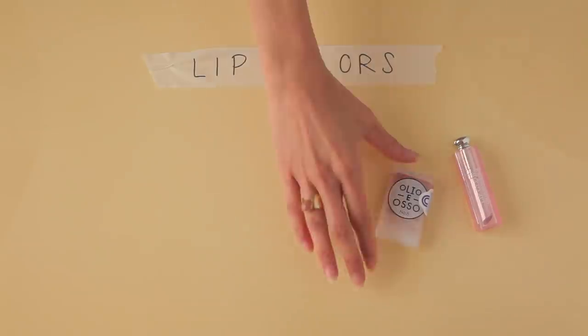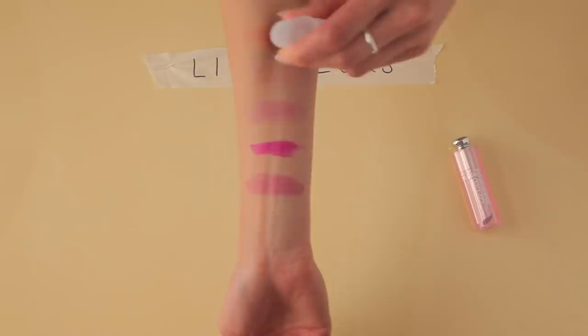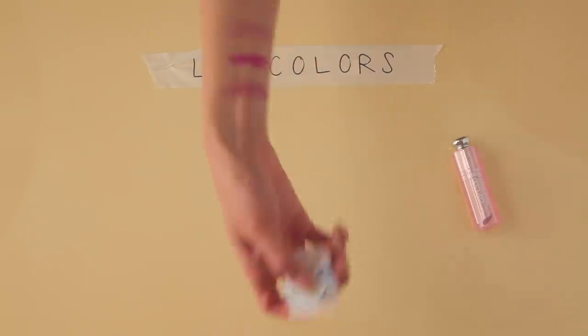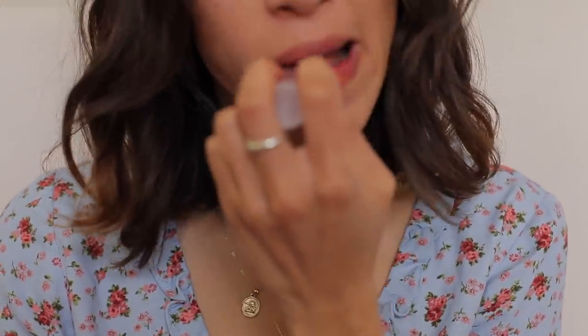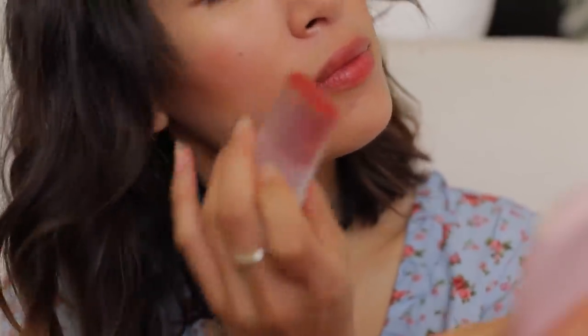Another favorite I've recently gotten into is also an Oleo — it's kind of a multitasking balm. The color is in Persimmon, which is not a color I would normally go for — like a burnt orange — but it goes so beautifully on your lips and also on your cheeks when you're going for that in-between bronzer-blush color.